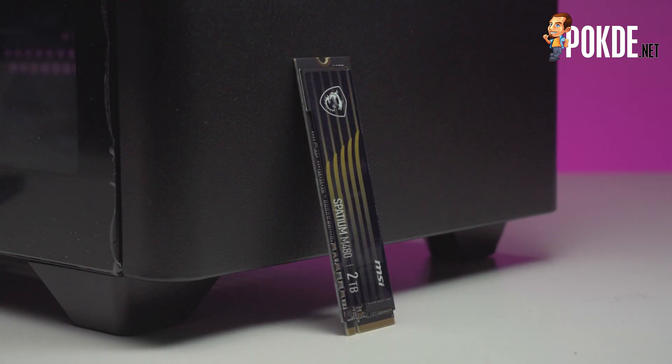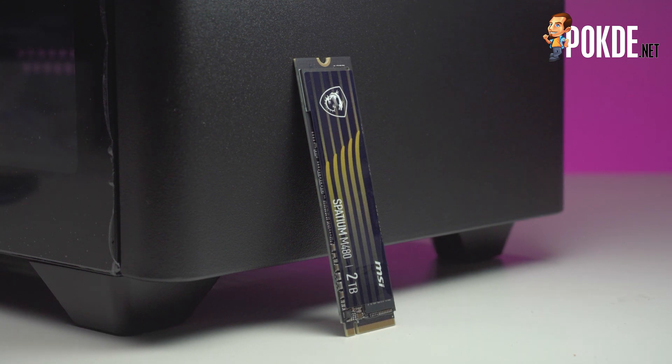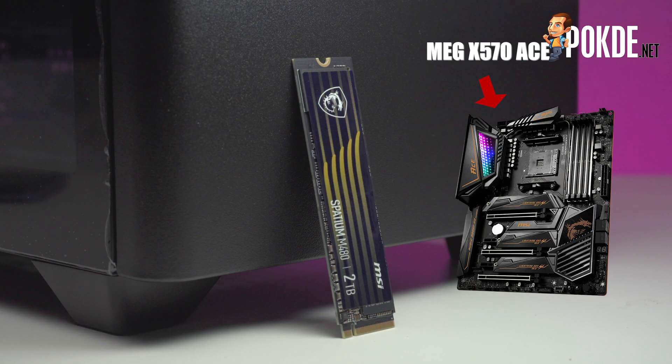Now let's take a closer look at the drive itself. The Spatium M480 has some nice golden accents on its stickers, although it's quite sad that you won't get to see it on most motherboards because of the way you'll probably be putting it under a heat spreader. I'm quite surprised MSI didn't park the Spatium M480 under the MEG series, considering the use of gold accents — a design language featured on MSI's flagship MEG motherboards.